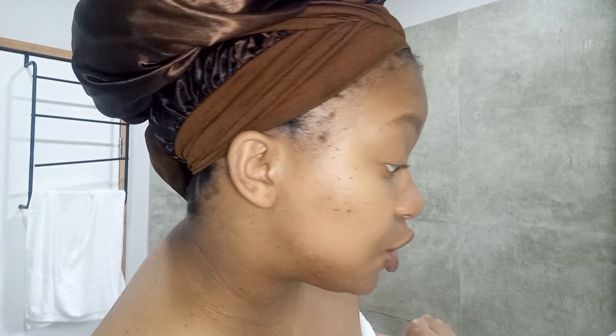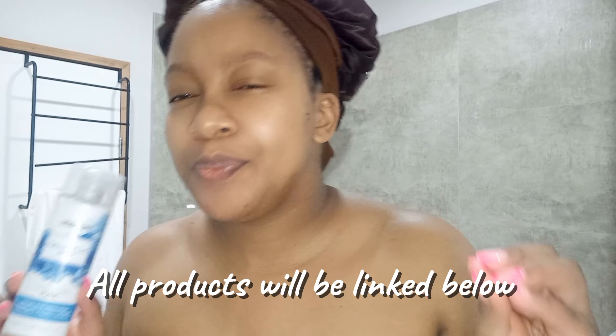For the toner we are going to use the CeraVe salicylic acid exfoliating toner. The cleanser you can swap out for a different one, but the toner — get it. Right now my skin hates Durban, it doesn't rock with it, so I'm breaking out. The salicylic acid is going to calm the inflammation and you just feel purified.